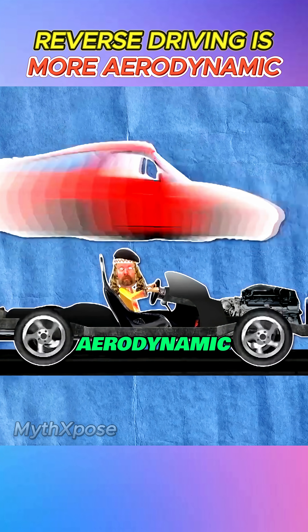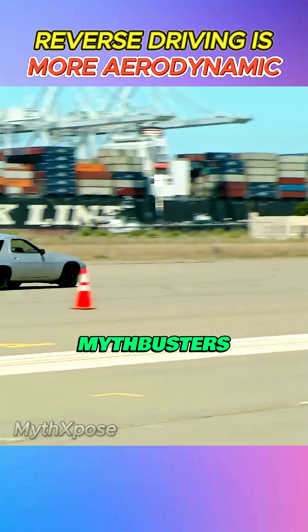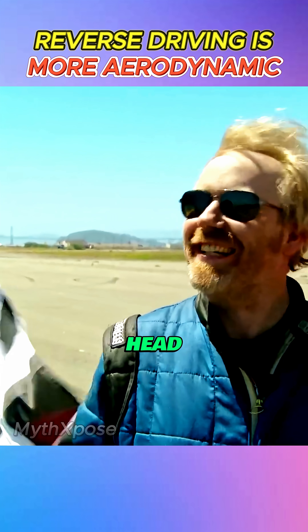They say a car is actually more aerodynamic in reverse than driving forward. Sounds insane, right? Well, Mythbusters are about to flip this myth on its head. Literally.